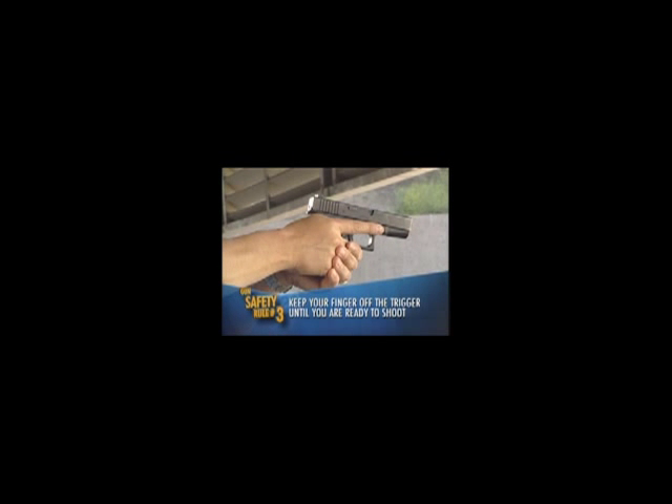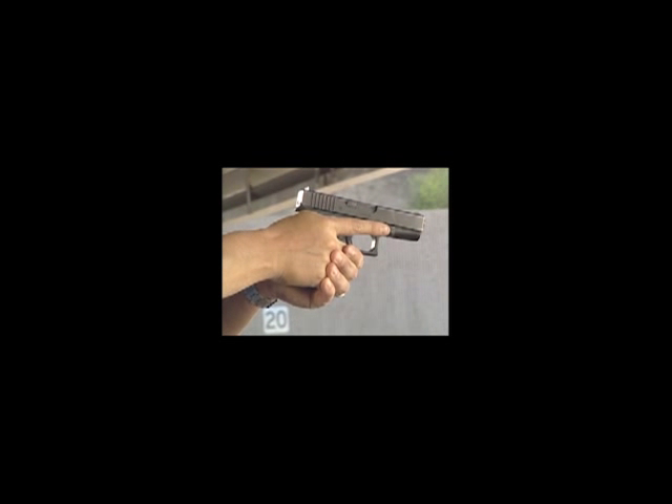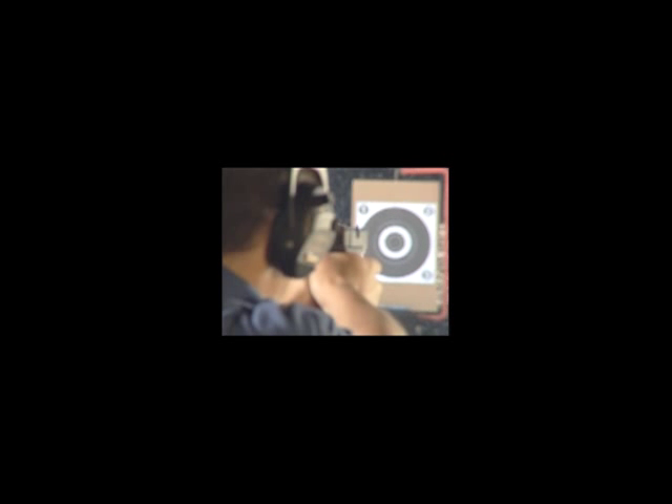Always keep the gun pointed in the safest possible direction, away from yourself, someone else, or anything you can damage. You should always know where it's pointed. Only point a gun at something you intend to shoot. Keep your finger off the trigger, even if the safety is on, until you are ready to shoot. Even though it may seem comfortable and even natural to rest your finger on the trigger, it is not safe to do so.